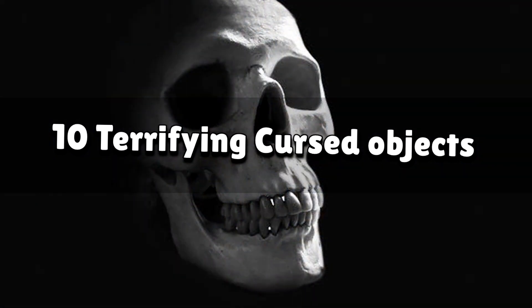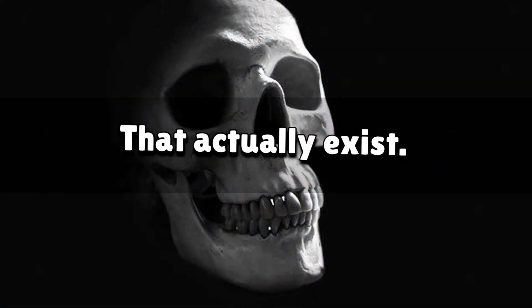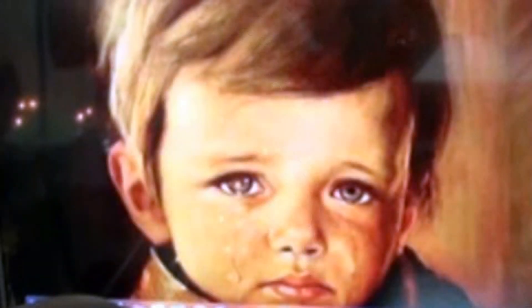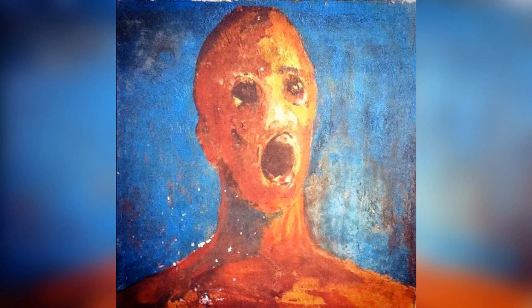10 terrifying cursed objects that actually exist. You can track down these objects for yourself if you think we're lying. Just kidding — you better stay as far away as you can, and this includes any other cursed objects closer to your locality.